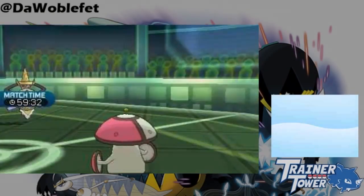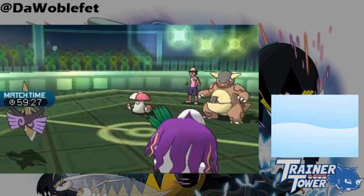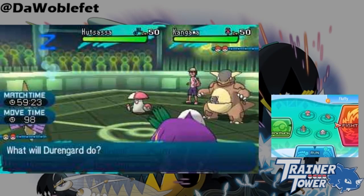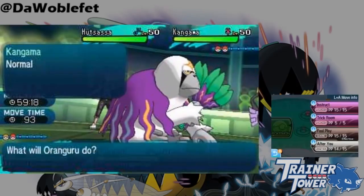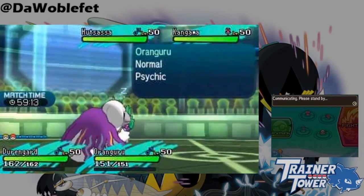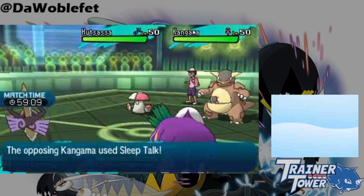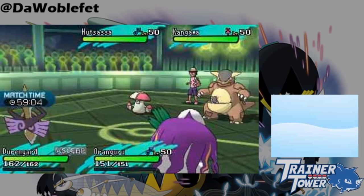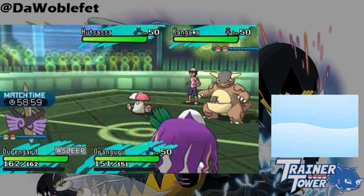However, this new mechanic isn't always bad for Aegislash. Suppose that instead it was put to sleep in Shield form, and you wanted to try a Shadow Ball. Unlike in Generation 6, you won't turn into the vulnerable Blade form if you stay asleep. Instead, Aegislash will sleep in Shield form, and only switch to Blade form once it wakes up. This applies to other conditions that would prevent Aegislash from attacking as well, such as confusion or paralysis. In summary, this change makes it safer for Aegislash to attack, but also makes failing to King's Shield much more punishing.